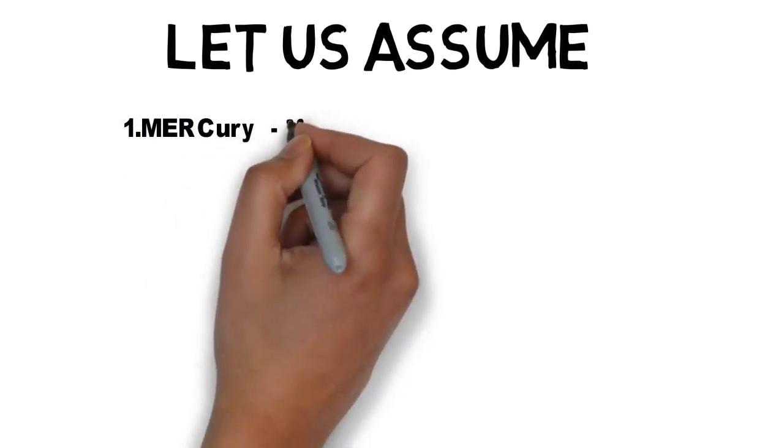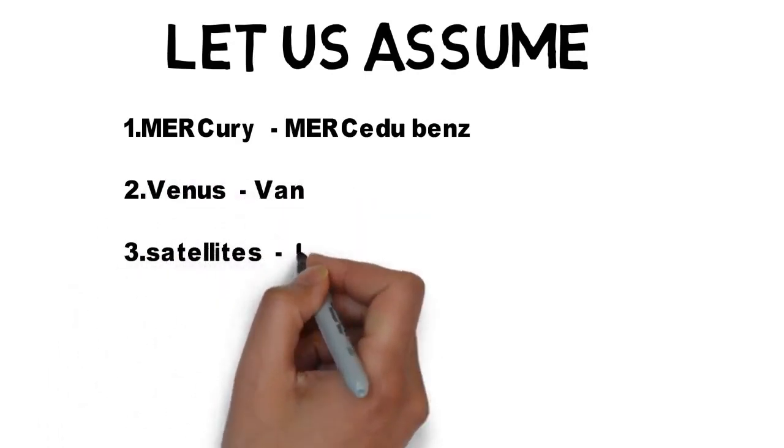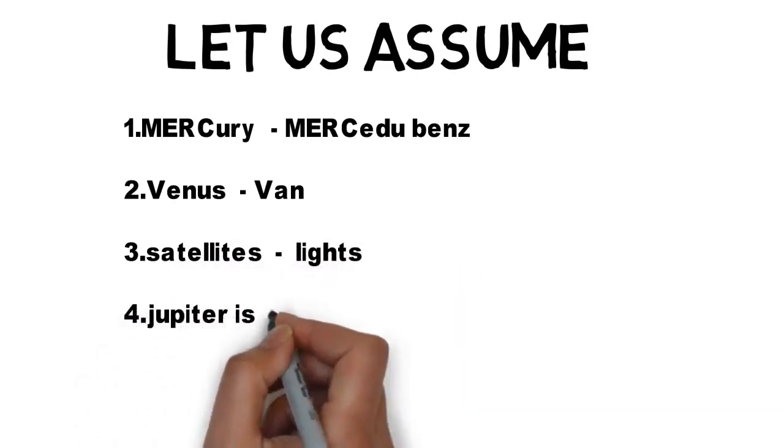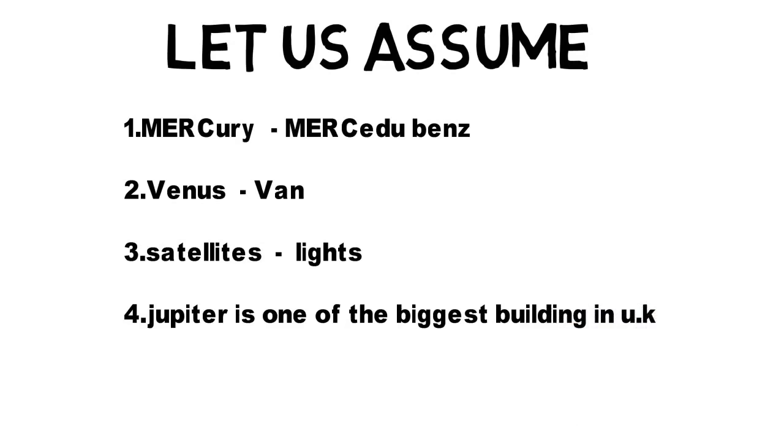This trick is based on assumptions. If you watched the previous video, you will understand easily. Assumptions: Mercury = Mercedes, Venus = Van. Satellites — assume it as 'lights,' both sound similar at the end. Fourth assumption: there is a biggest building in the UK and its name is Jupiter.